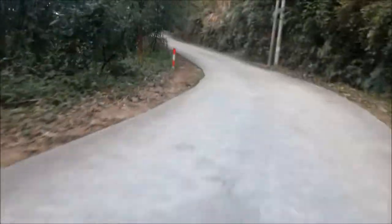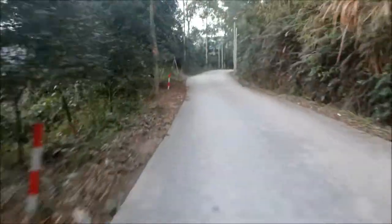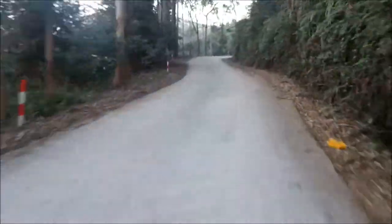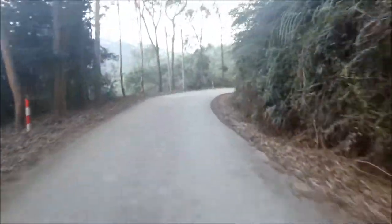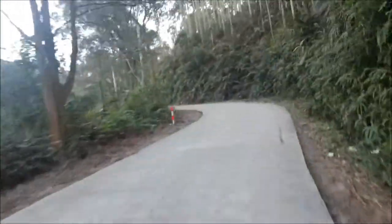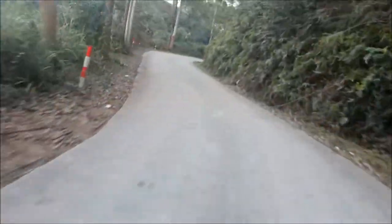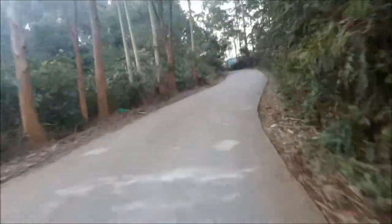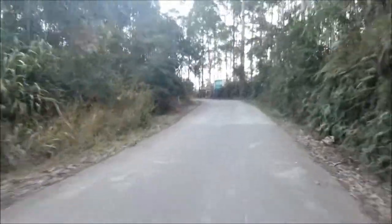I think some of these corners are real good. This is a mountain pass and I've never done one before. Just got to worry about the cars going the other way. Got a peg down on a couple of these corners — I'm very proud of that. I'm improving!